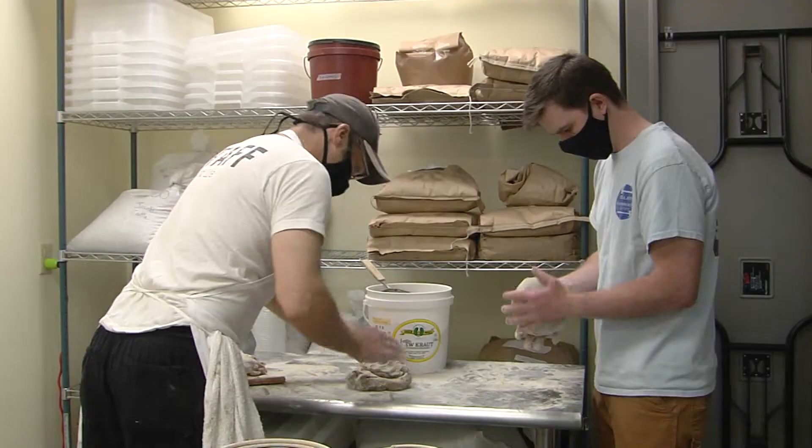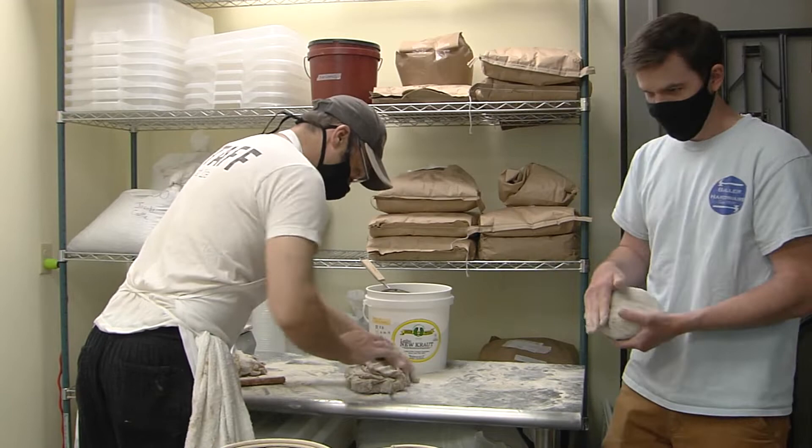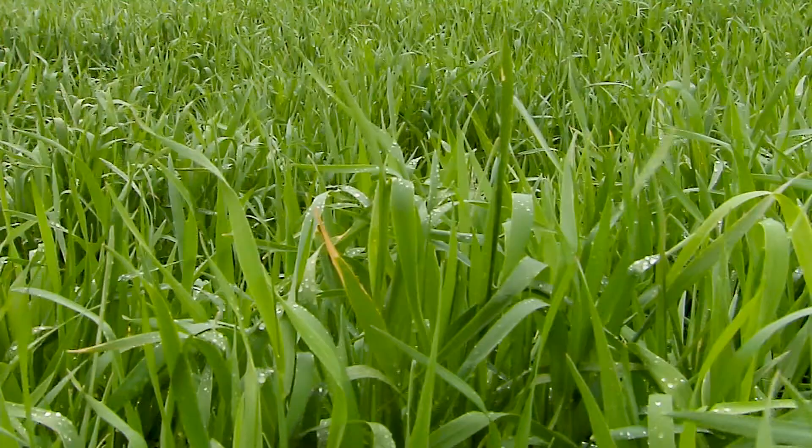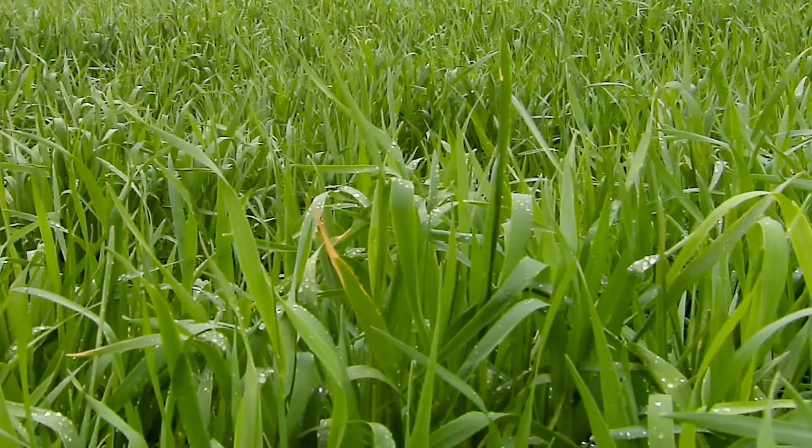Henry Blair works with Darby as a researcher for the UVM Extension Northwest Crops and Soils Program. Our region here is much wetter and cooler than most grain-growing regions in the U.S. and in the world, and those drier conditions are better for wheat and barley crops. But for rye, which tends to grow in cooler and wetter environments — we think of northern and eastern Europe, which are very similar to here in Vermont — it can handle more rainfall and more moisture during the growing season.